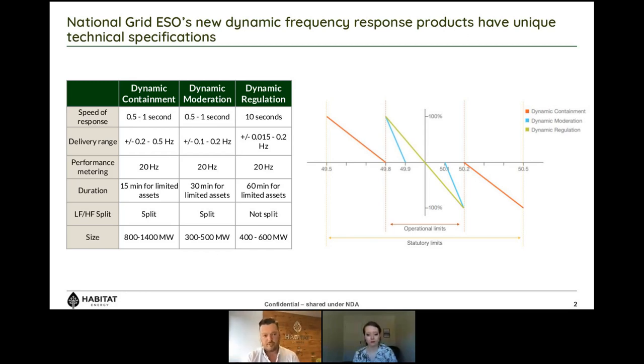There's also the concept of duration-limited assets. If you're bidding into these services with a storage asset that can't continue providing service indefinitely, what is the minimum duration required? For dynamic containment it's 15 minutes. For dynamic moderation and dynamic regulation, National Grid's current view is 30 minutes and 60 minutes respectively — though conversations are still ongoing to fully define DM and DR, but that's where their Minded2 position is.